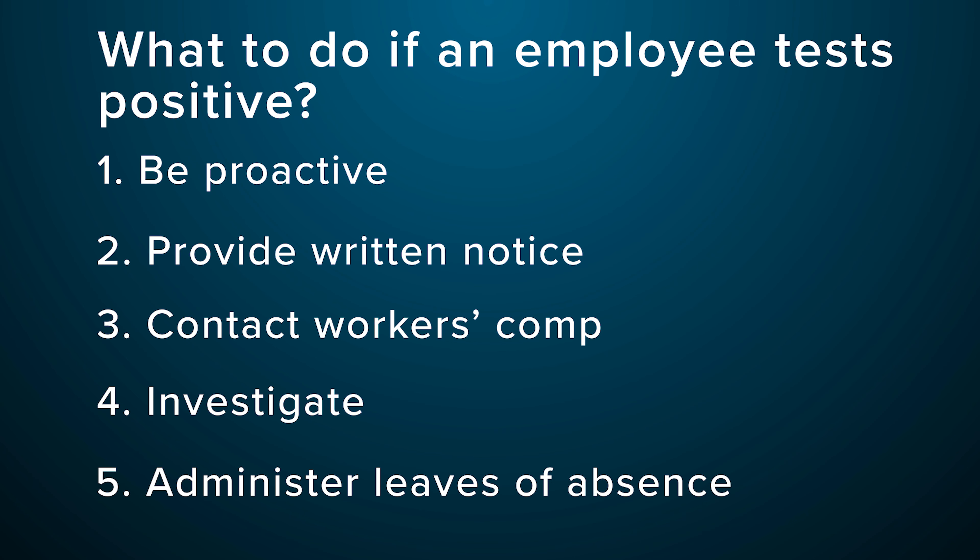Five, administer leaves of absence per your policies and state, federal, and local requirements. This may include COVID-19 related leave, state mandated leave, sick leave, or negotiated leave provisions. Under California law, many employees are eligible for workers' compensation benefits if they test positive during an outbreak at your workplace. Because the burden is on the employer to show that COVID-19 transmission is not work-related, this is just another reason you should investigate and document your findings.